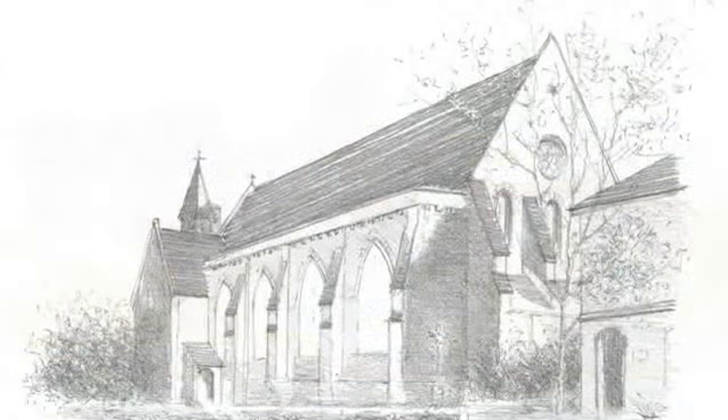Our tour of Falmouth begins at the Observatory Tower. This building is situated just off of Western Terrace. The observatory was constructed in 1868. It occupies the highest point in town and offers a 360 degree panoramic view over Falmouth.